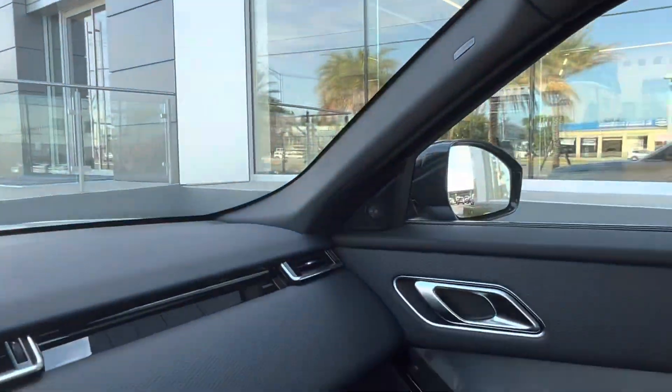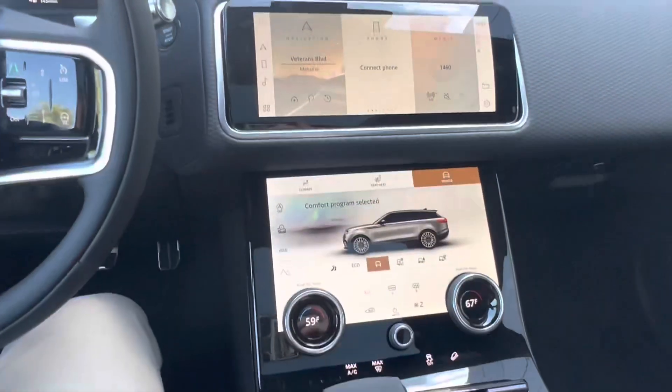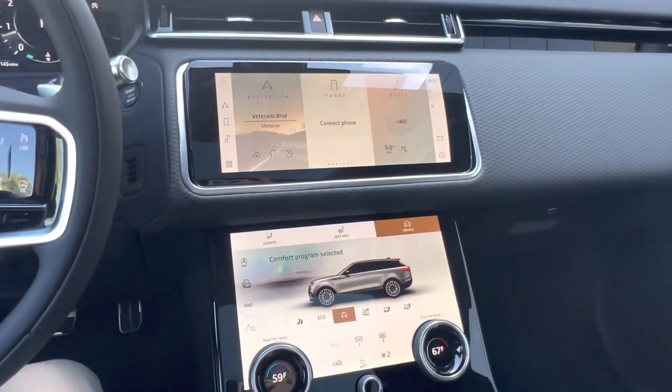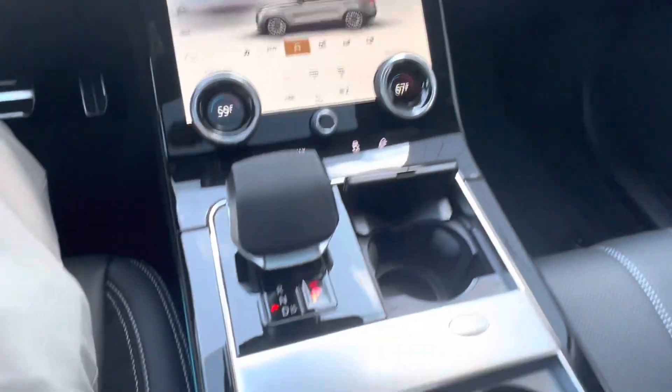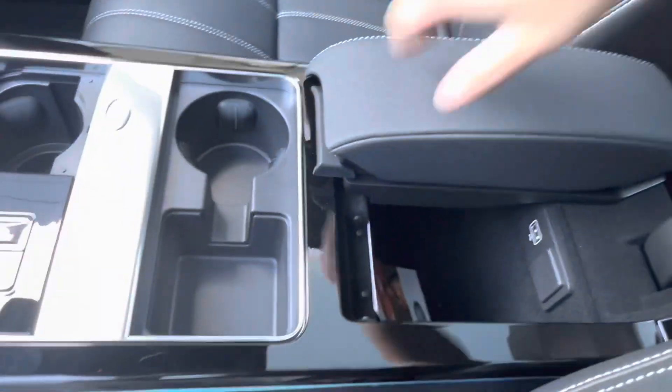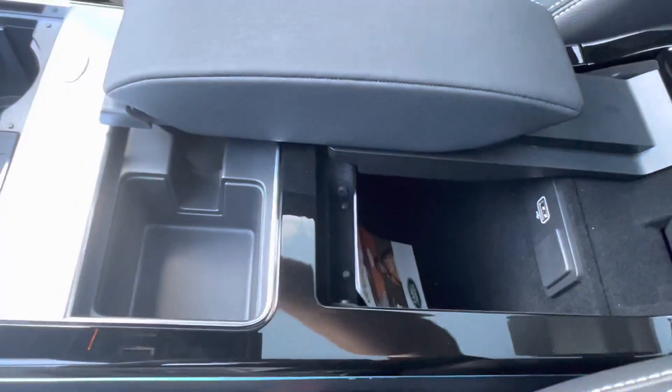The vehicle does have blind spot monitoring on both sides, and in the center we have our Pivi Pro touchscreen display which gives us these two gorgeous displays and wireless Apple CarPlay capabilities. Below that we have our gear shift, cup holders, and in our center console we have our split open center console that also doubles as an armrest if you would like that.